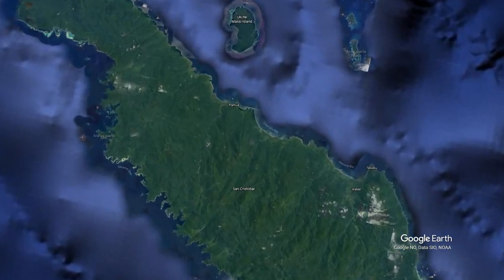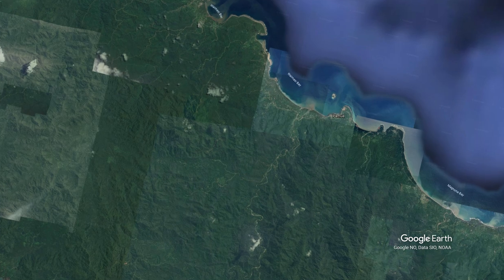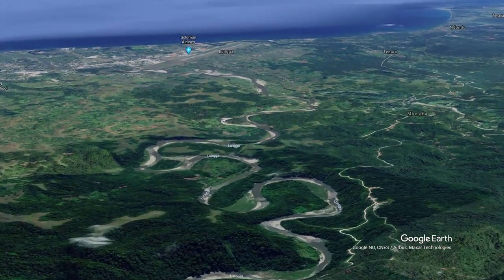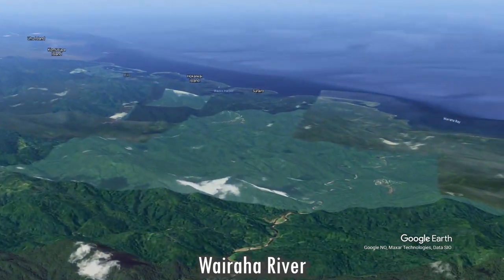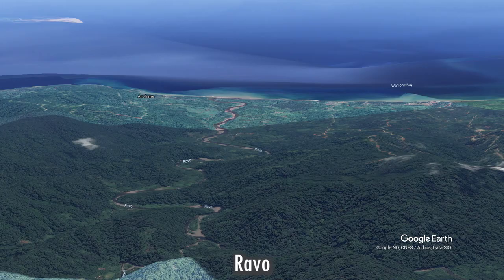There are many mountainous areas in Solomon Islands and it rains a lot, so rivers are abundant — but the islands are small, so the rivers are too. They are only navigable via canoe, have their origins in the mountains, often have steep courses, and stream out into the sea. On Guadalcanal we have the Lunga River, streaming out at the town Lunga. On Malaita we have the Wairaha River, streaming out into Wairaha Bay. And on Makira we have the Rabo River.